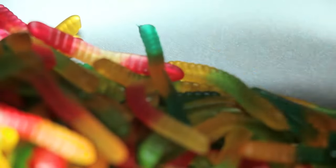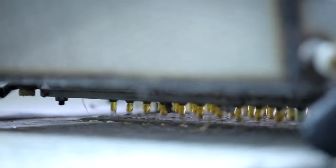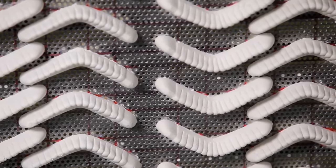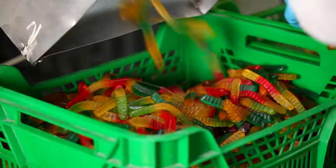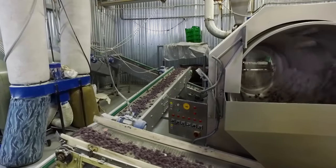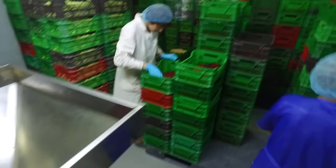Gummy candies are one of the most useful desserts. Fruits and berries are their main ingredient, made with the addition of natural thickeners such as pectin and gelatin. However, these candies include such unusual ingredients as tropical insects. In this program, Misha Maslov will visit the plant where tons of gummy bears are produced and find out what his favorite gummy candy is made of.